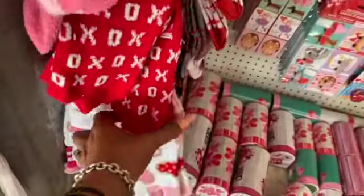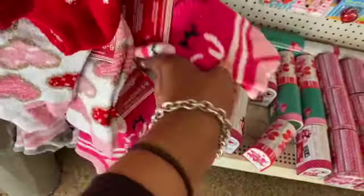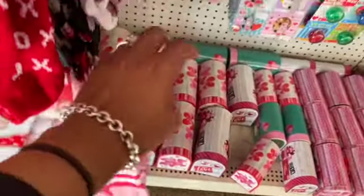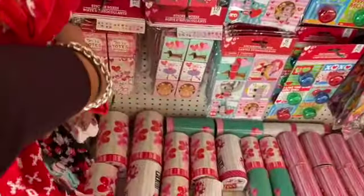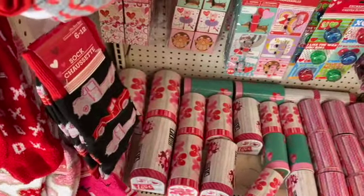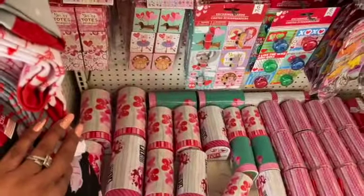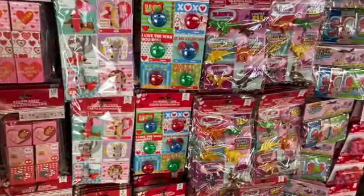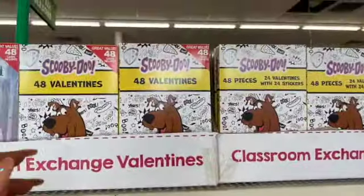The Valentine's socks are so cute — they have hearts, a pink llama print, and adorable red truck socks! Let's keep looking. They put out a lot of the classroom exchange cards — they have Frozen, Scooby-Doo, Trolls, Disney Princess, Hello Kitty with 48 hearts and seals, the Avengers, Star Wars, Harry Potter, and Batman.